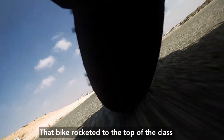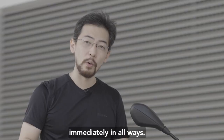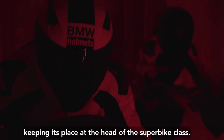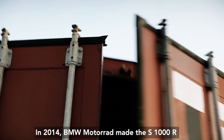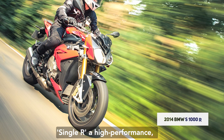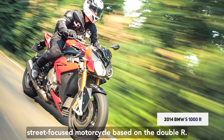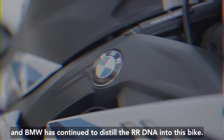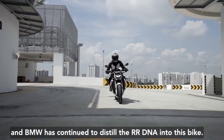That bike rocketed to the top of the class immediately, and the S1000RR has evolved constantly since then, keeping its place at the head of the superbike class. In 2014, BMW Motorrad made the S1000R — a high-performance, street-focused motorcycle based on the RR. This is the new 2021 model, and BMW has continued to distill the RR DNA into this bike.